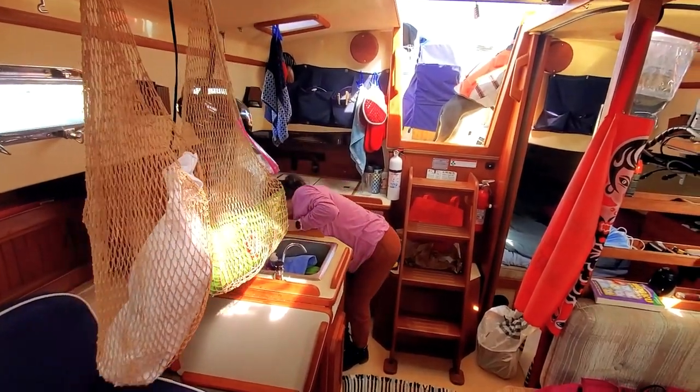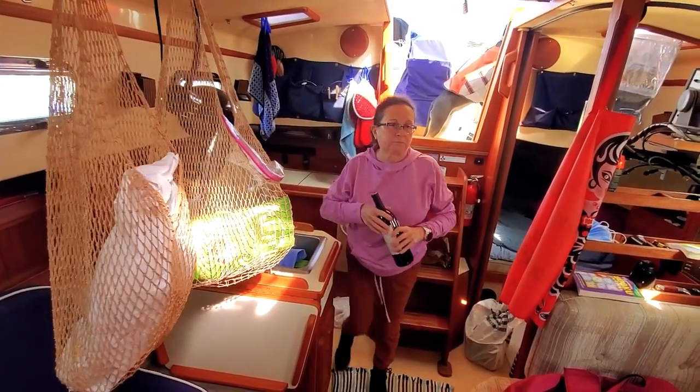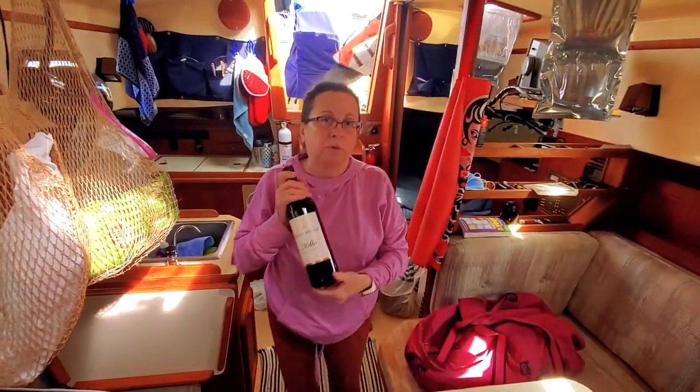Our autonomy is mainly defined by the quantity of water available. Without a water maker, we need to store extra water on the deck for longer navigations.